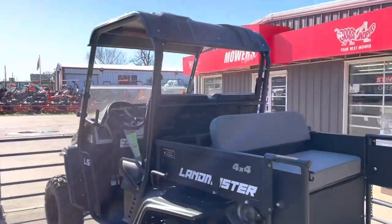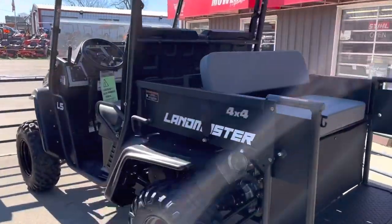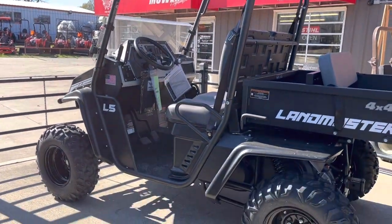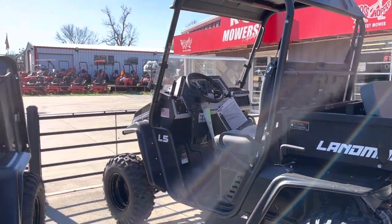This is their L5 — their best seller. It's got the flip seat bed on the back, which you can change to any bed you want. This unit here is a 500cc with power steering, American-made. That's going to come out to a little around $13,000.